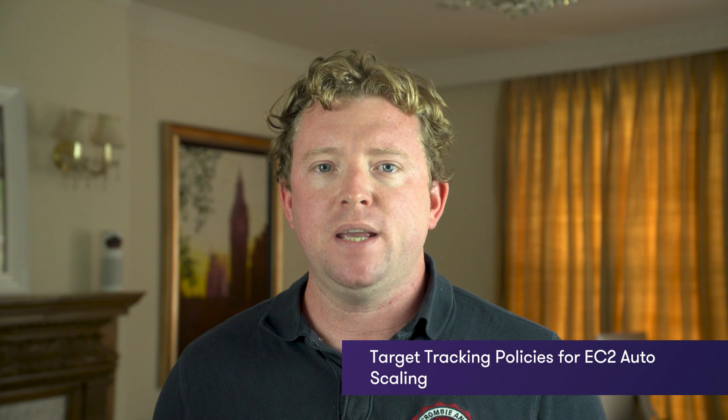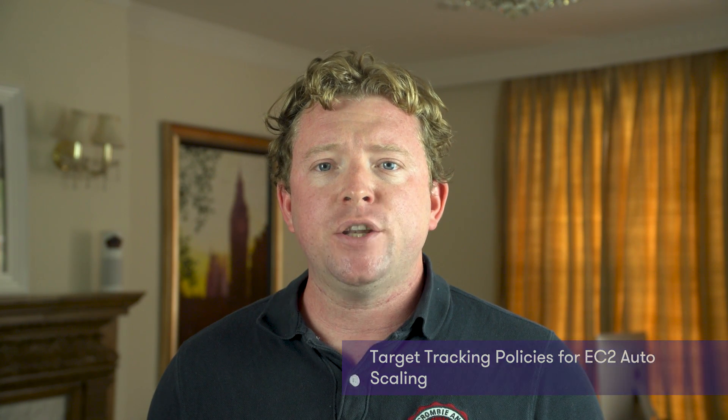A couple of weeks ago, Amazon rolled out auto scaling for DynamoDB using a new feature called target tracking. AWS plans to roll out target tracking across multiple services. Basically, you choose a target value for a particular CloudWatch metric and auto scale based off that value. There's now a new target available for auto scaling: the request count for application load balancers. So instead of auto scaling based off CPU performance, you can now auto scale based off request count, allowing much more intelligent auto scaling.